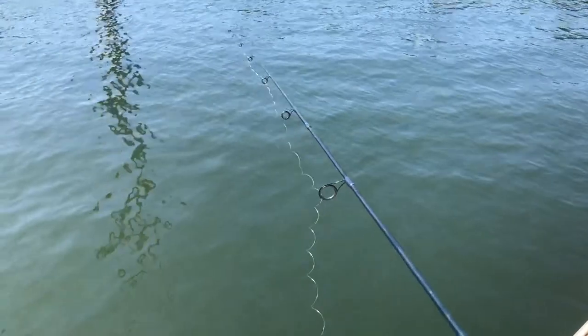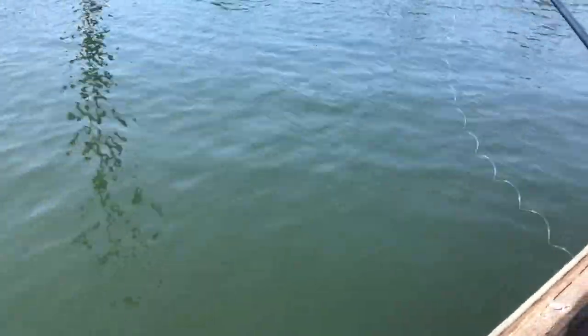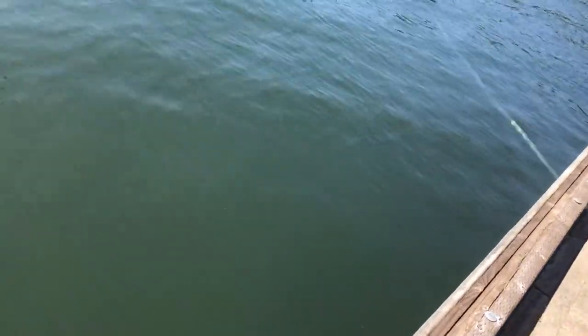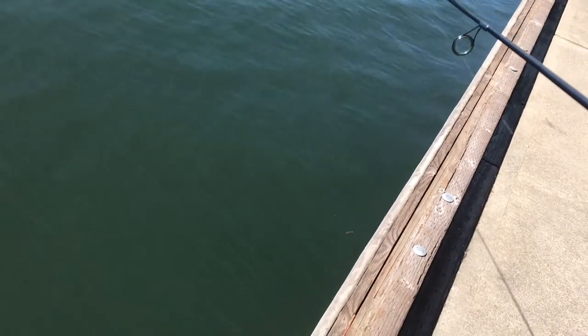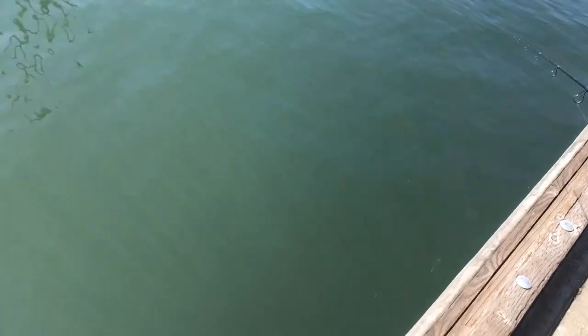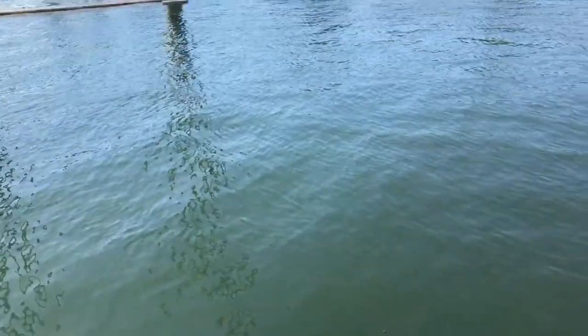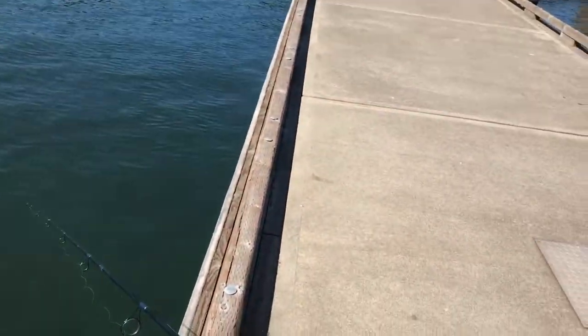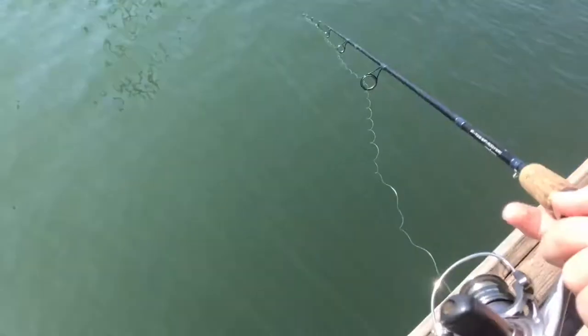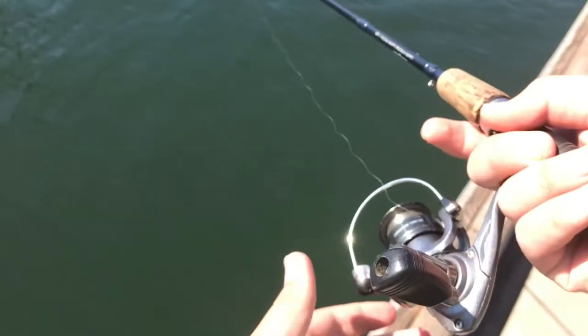I've got my bass sinker rig on and I just saw a big nice-sized bass right here — and it just bit my hook! They're biting, man, but I just dropped it. I'm trying to get him but I can't get anyone. I know I had a hit for a fact. Come on guys, let's get one fish please — come on, let's get one!